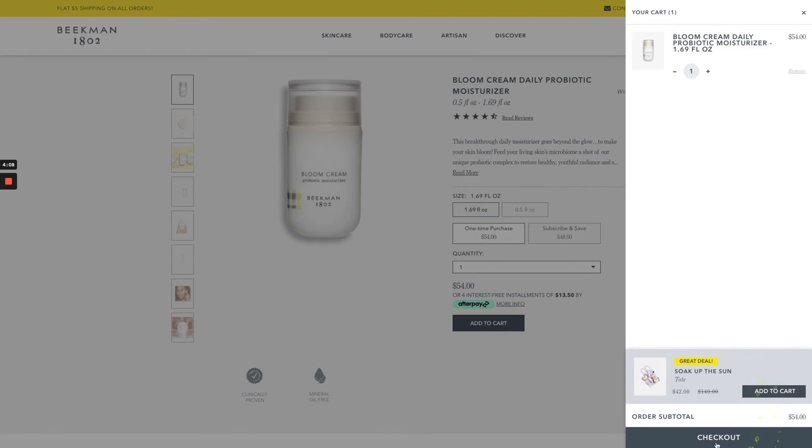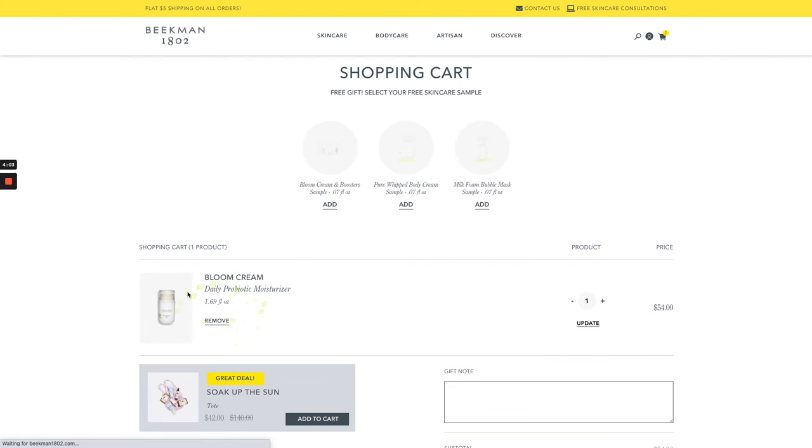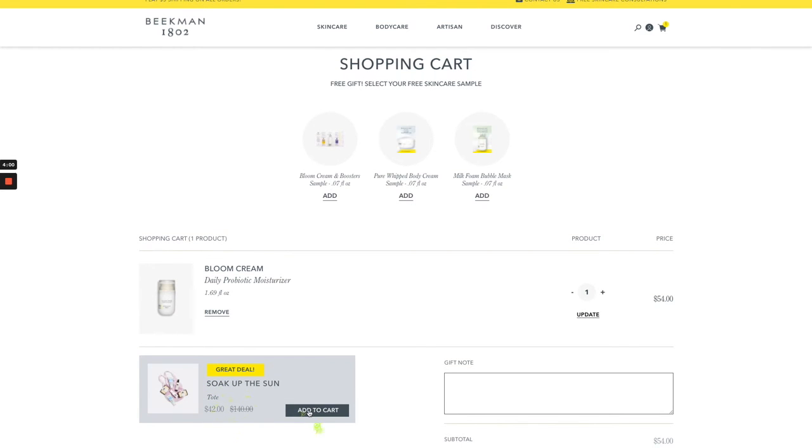Now, if I don't add it here and navigate over to my cart page, the cross-sells still shows up here, giving me another chance to convert. And when you're spotlighting a great deal like this one, it's pretty hard not to give in.